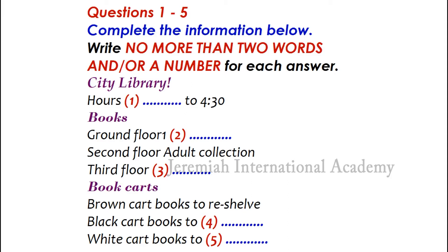What about this black cart by the desk? Those books have torn pages or damaged covers. They're all books that need to be repaired. I know how to do a lot of that. I'm pretty good at mending torn pages and covers. That's great, because we really need help with that.